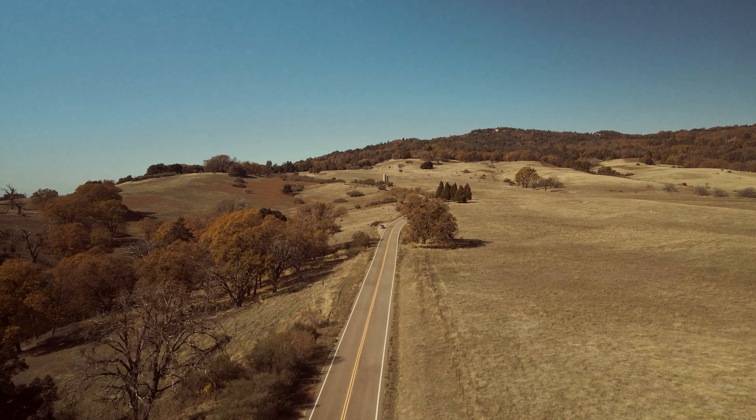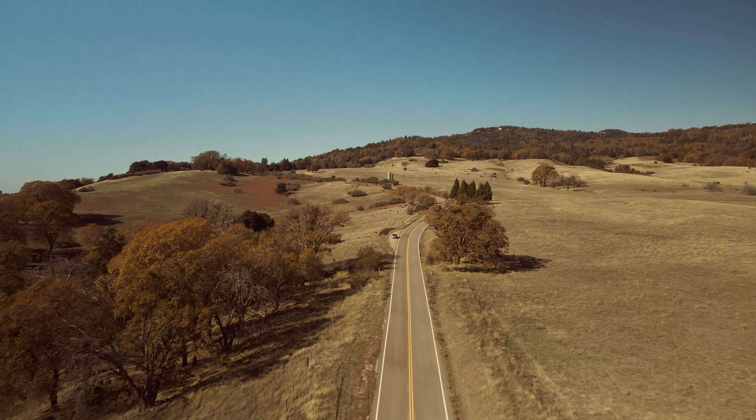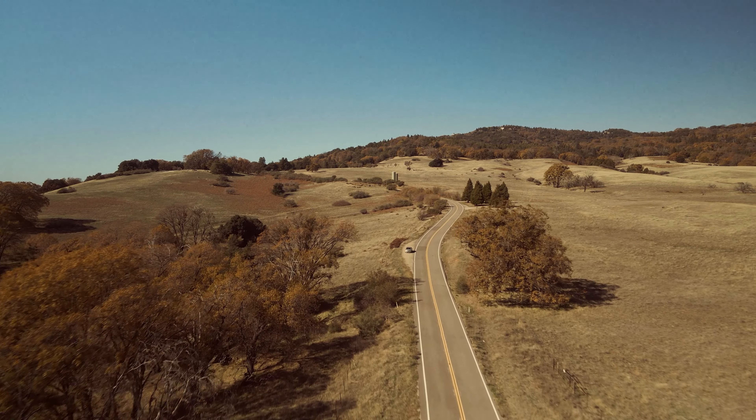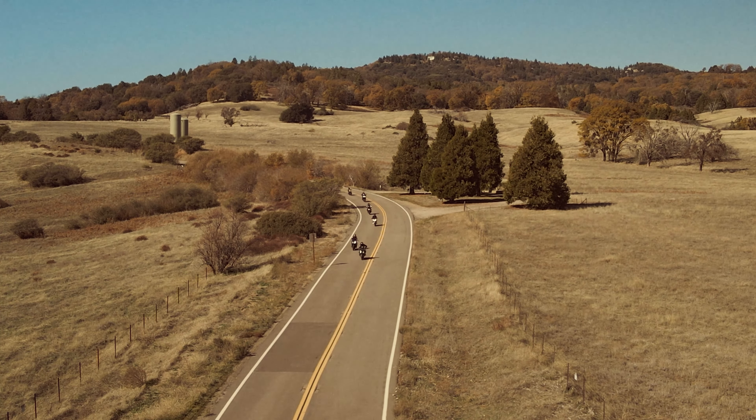I spent six hours on Palomar Mountain, and now I had just four and a half hours before nightfall to get to Julian, Mount Laguna, and Lake Kiyomaka. When I came to this area, I had to pull over and fly the drone because it was so refreshing.